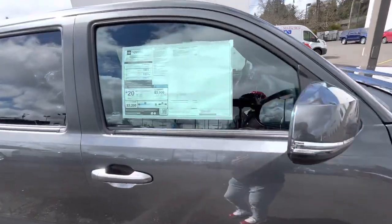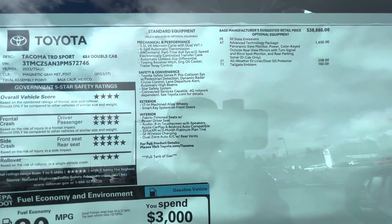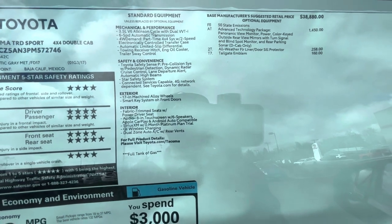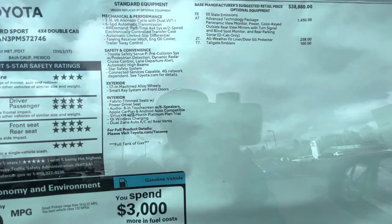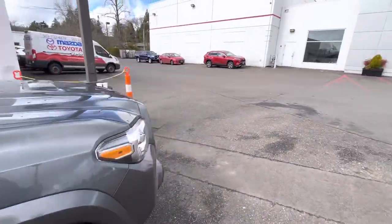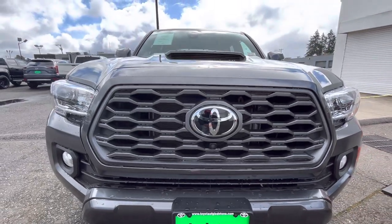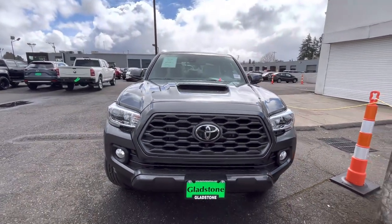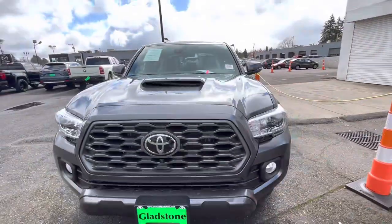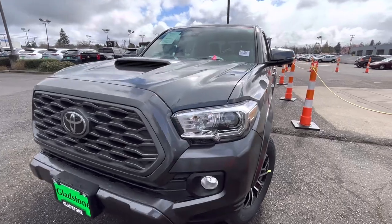For basically $43,500, you're going to get the Advanced Technology Package. You get the panoramic view monitor, power color-keyed outside rear view mirror with turn signals and blind spot monitor, and you get a tailgate emblem. You also get the multi-terrain camera. This is an interesting package because you don't get the LED lights — you get halogen lights with LED daytime running lights.